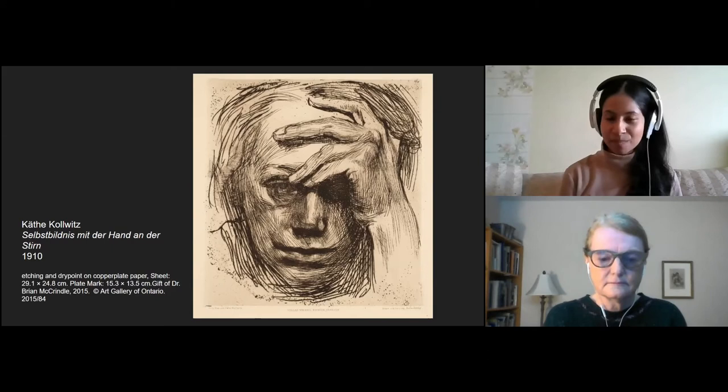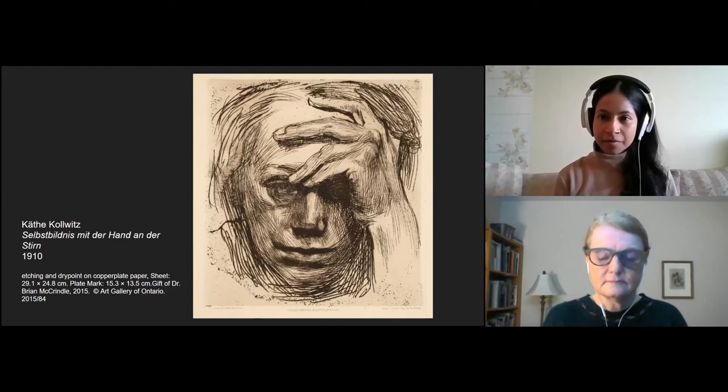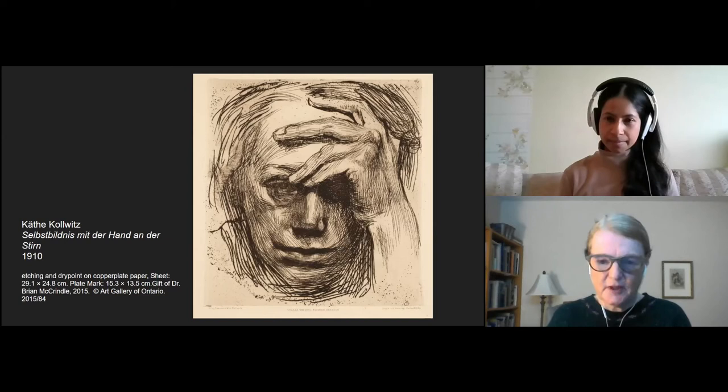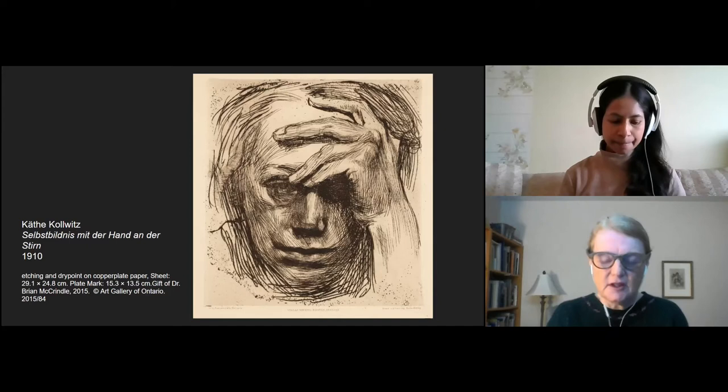So Brenda, even though it's a very small image, it really has a powerful presence. Can you tell us a little bit more about how this image gives us a glimpse into the artist's head and heart, and what it tells us about her artistic practice? Kollwitz made many, many self-portraits, as we've already mentioned. She portrayed herself in different personas, feeling different ways and in different psychological states in these self-portraits.